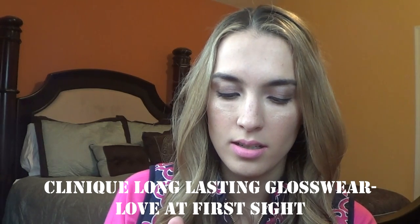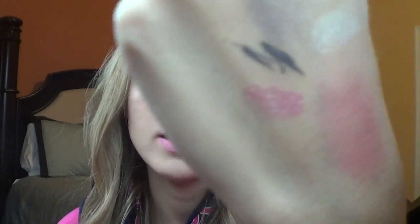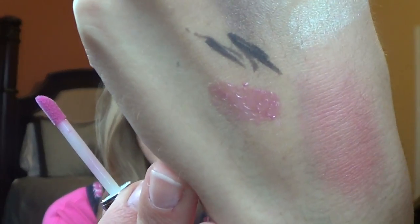The last thing in this set is a Clinique Long Last Gloss Wear in the shade Love at First Sight. I do have another product on my lips now, so I'll just swatch it — it looks like a pink sparkly lip gloss with some sparkles in there. That is a really nice set from Clinique and I'm pretty excited about it.